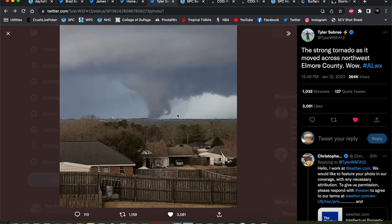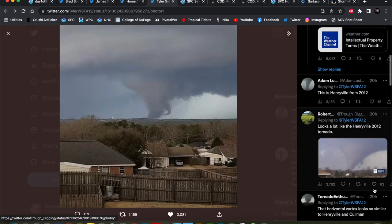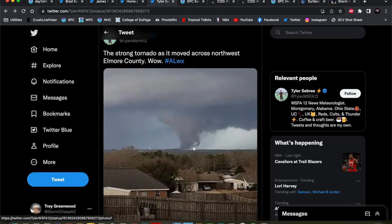Very stout tornado that turned into something very, very reminiscent of significant tornadoes of the past. This was the Henryville, Indiana EF4 tornado from March 2nd, 2012, and you can see the similarities in the two tornadoes there — that horizontal vortex rotating around the parent circulation, very indicative of a significant to violent tornado. The ratings have not come out yet, but this was definitely a significant tornado, and some of the damage pictures I've seen could be bleeding into the violent category.